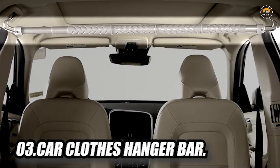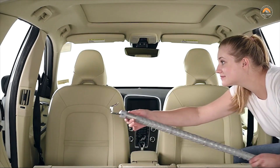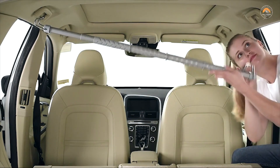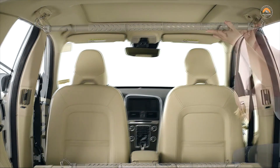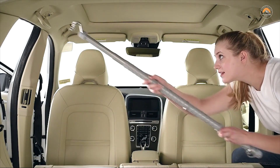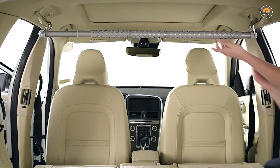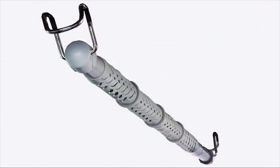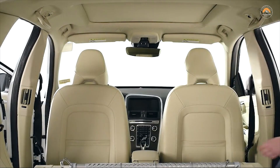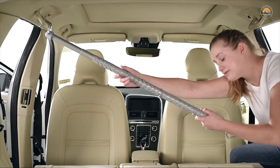The High Road Heavy Duty Car Clothes Hanger Bar is perfect for college students, moving, camping, dry-cleaning runs, and road trips. It expands to fit most vehicles and is a fully adjustable telescoping bar. The end hangers are constructed of rust-resistant, powder-coated steel, enabling it to hold 30 pounds of weight even when fully extended. Rubberized grip sleeves and dividers keep hangers and garments in place, even on tight turns, for a smoother, wrinkle-free ride.